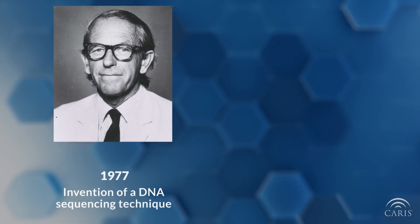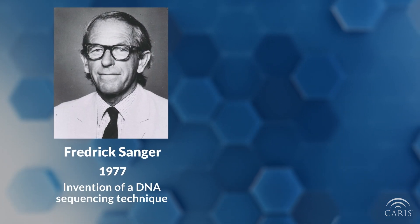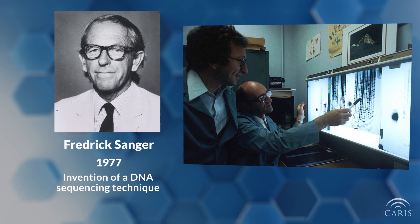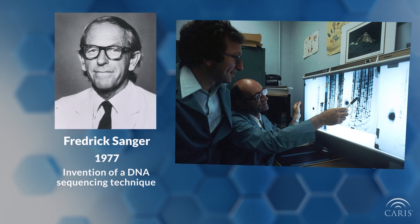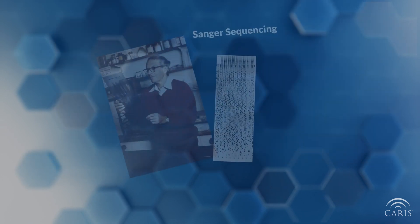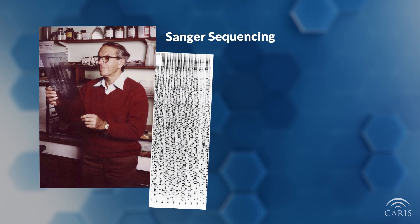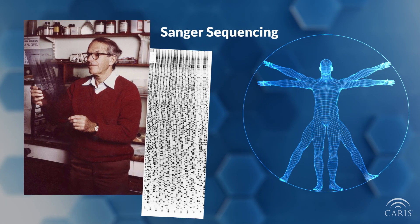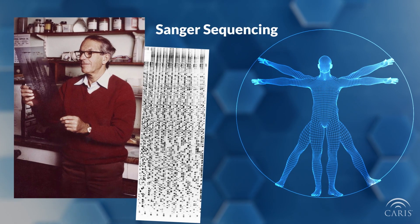In 1977, Frederick Sanger invented a technique that allowed him to determine the order of nucleotides in a DNA chain. His method, known as Sanger sequencing, paved the way for new technologies that have improved the efficiency and cost effectiveness of sequencing DNA, enabling scientists to sequence the genomes of entire organisms.